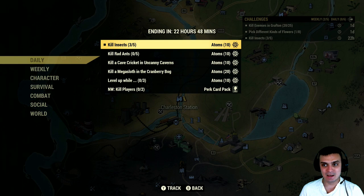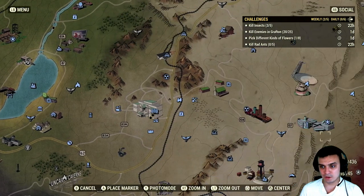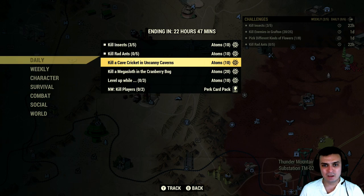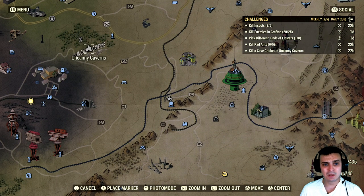So challenges — kill insects. Alright, ticks count as insects and maybe cockroaches will count as insects too. Kill rat-ats — okay, that's what I know how to do. You can do that while going to this location right here. You will have a big deathclaw and they will be fighting, so you want to move quickly and kill those. Server hop because I believe there's a maximum of four of them over there. Kill a cave cricket in uncanny caverns — wow, that cricket killing is a real pain. This is the location but honestly I've been there so many times on PC and it was really, really hard to find those crickets.